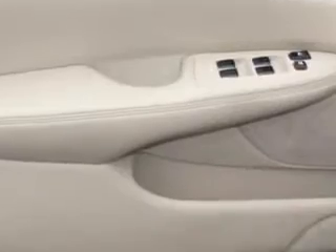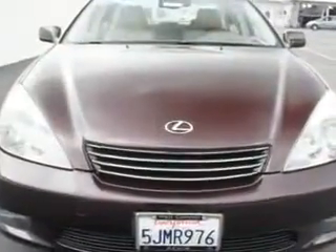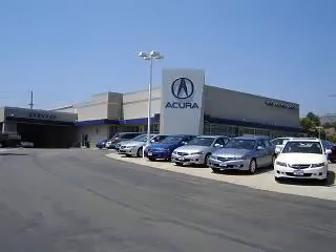Enjoy the drive and have peace of mind in this 04 Lexus 330. See us at Weir Canyon Acura today. At Weir Canyon Acura, you can be sure you'll get the right vehicle for the right price. And that's just the beginning. At Weir Canyon Acura, get the respect and great price you deserve.